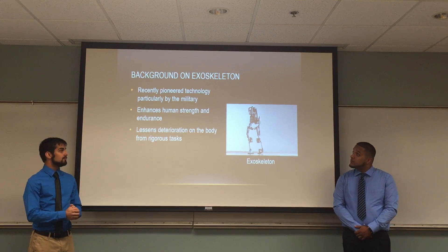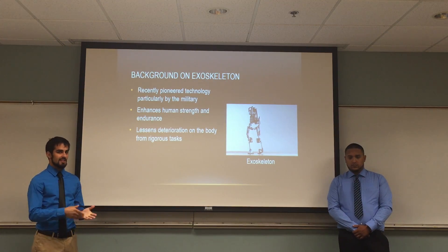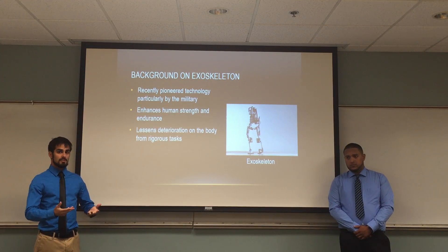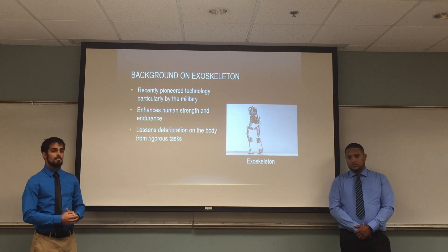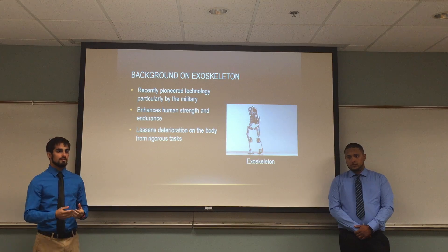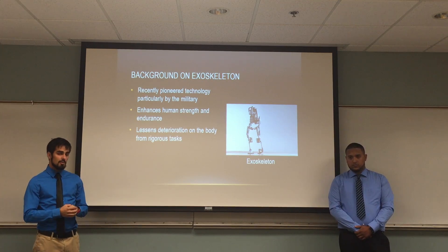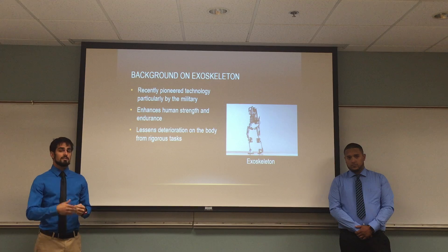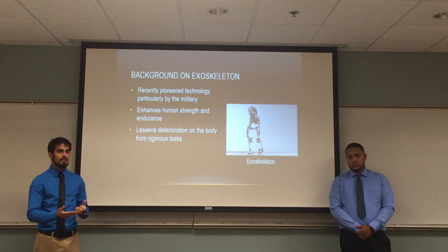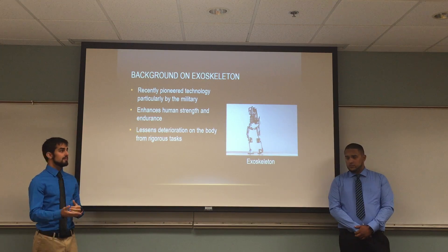Another really awesome technology is the Exoskeleton suit. It's basically an Iron Man suit, just not as complex. It helps with increasing the strength of a human artificially, using arms and motors and different things to augment the strength of a human. This has been recently pioneered, so a lot of research is going into this technology to further advance it, and we're going to be talking about more systems in the coming slides.